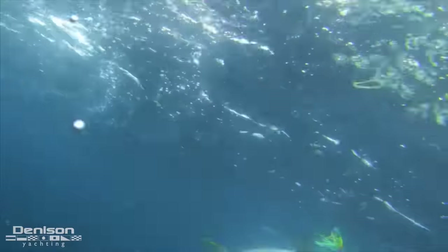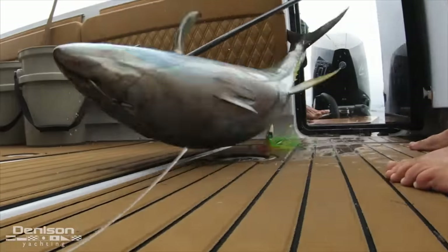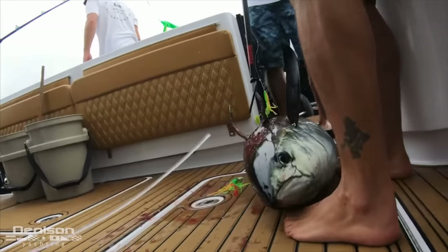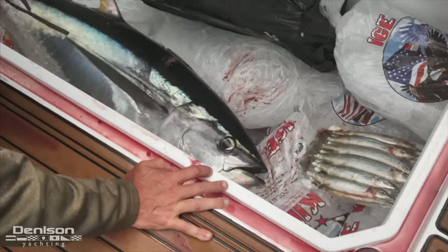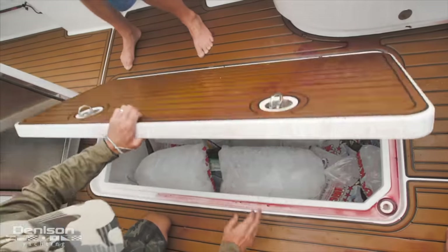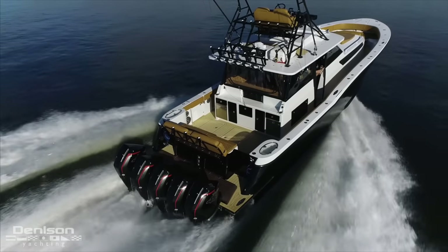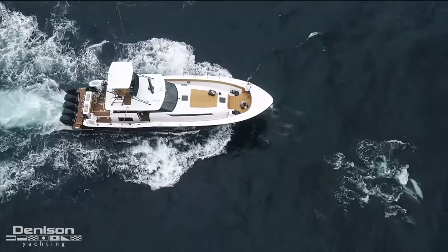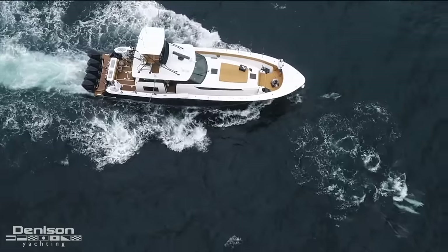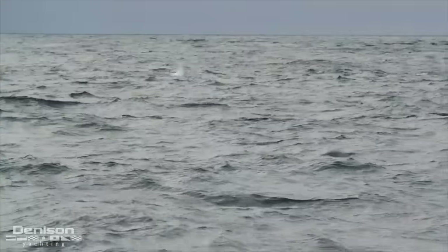It's thermostatically controlled from anywhere on the boat — you can adjust from 50 degrees all the way down to negative 4 degrees. You can be out five to six days running on your generator without touching land. You don't really need ice; your fish boxes are essentially chest freezers, and you're dumping fish straight from the water into what amounts to a chest freezer in your garage.